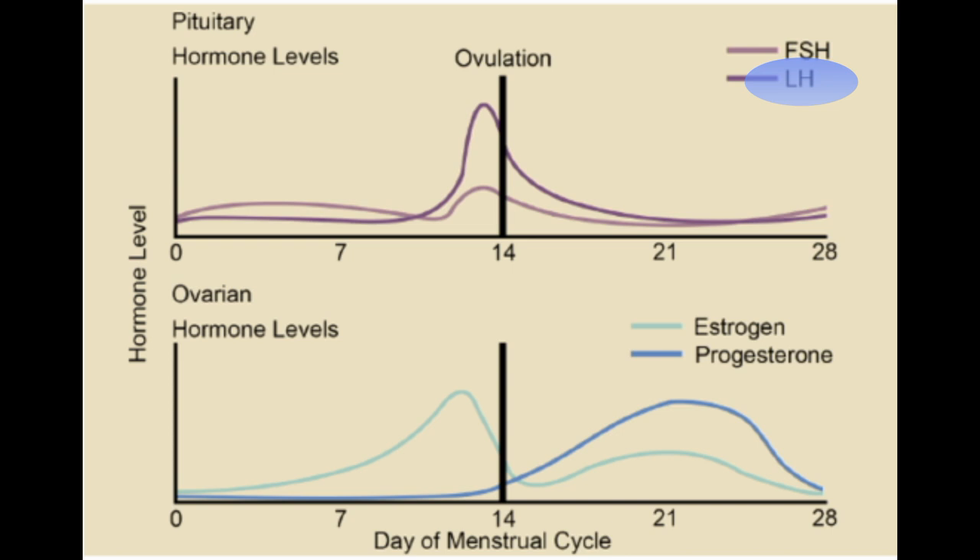Estrogen is an ovarian hormone found predominantly in the follicular phase of the menstrual cycle. It inhibits FSH production and triggers the LH surge in the pre-ovulatory phase. Progesterone is an ovarian hormone found predominantly in the luteal phase of the menstrual cycle, and it prepares the endometrium for the implantation of a fertilized ovum.